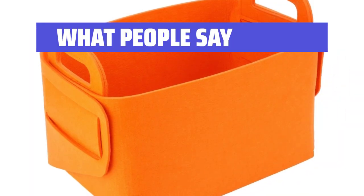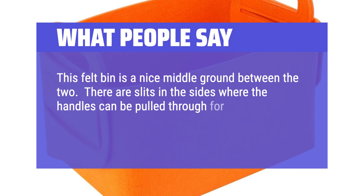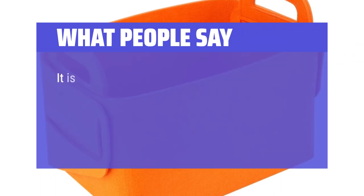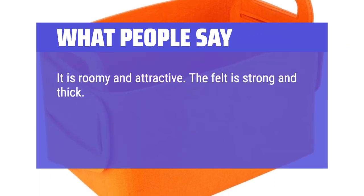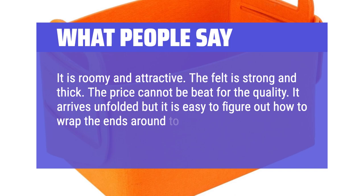What people say: This felt bin is a nice middle ground. There are slits in the sides where the handles can be pulled through for assembly, so it can't fall apart while you're carrying it because you're holding onto the handles. It is roomy and attractive. The felt is strong and thick. The price cannot be beat for the quality. It arrives unfolded but it is easy to figure out how to wrap the ends around to form the bin.